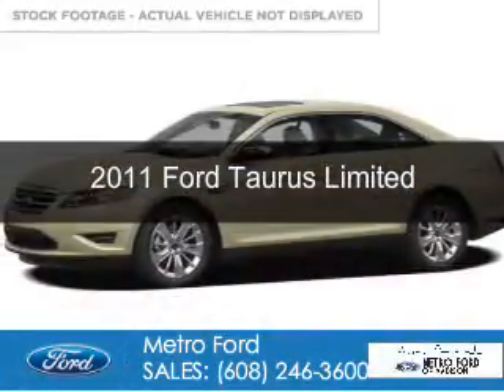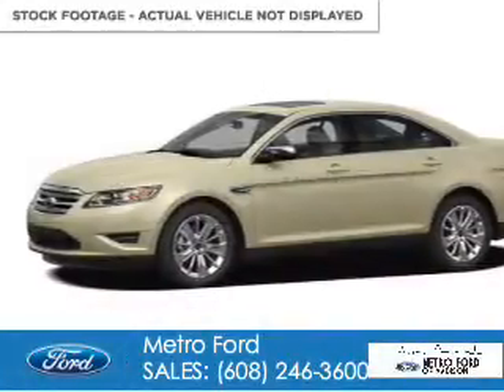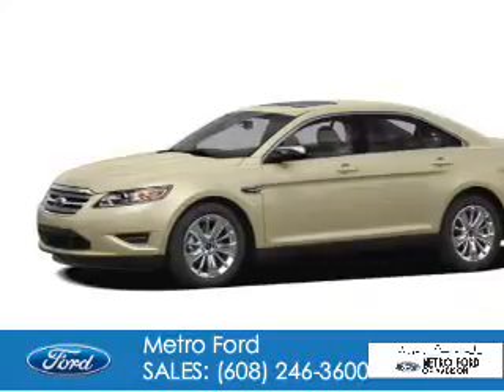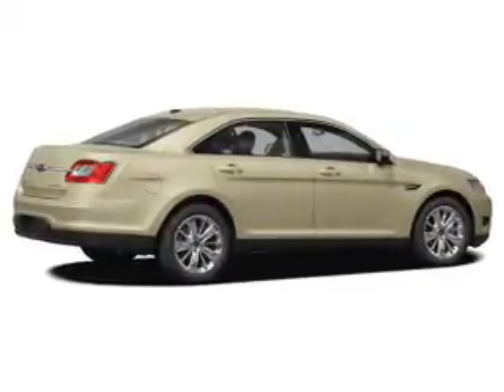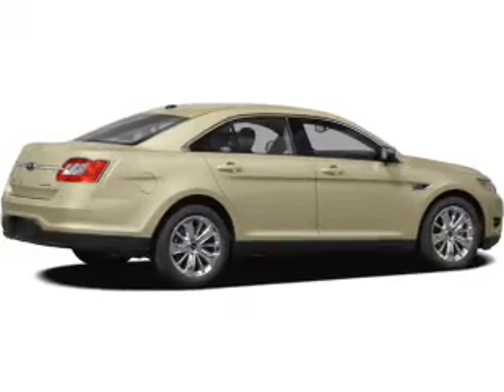This is a used 2011 Ford Taurus. It's powered by front wheel drive, a 3.5 liter six cylinder engine, and a six speed automatic transmission.